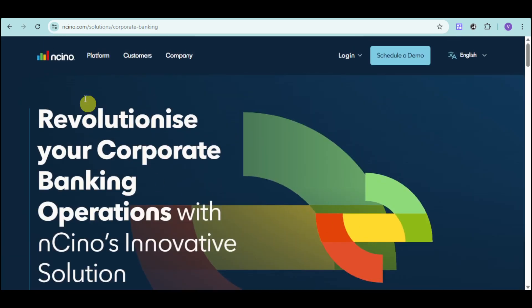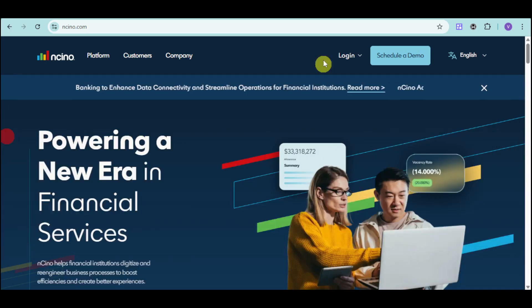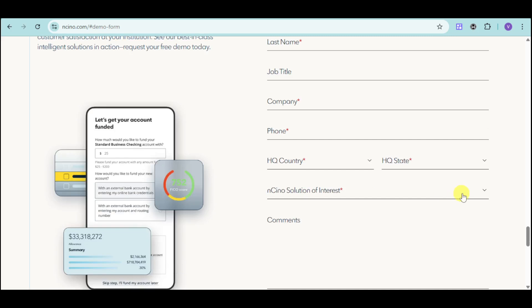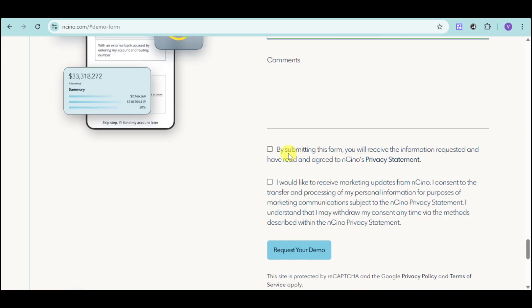If you're interested to learn more, head over to their website and choose the platform you're interested in, or you can directly schedule a demo. Input your business email and details, choose your solution of interest, add some comments, then click the checkbox and hit 'Request Demo.' From there, just wait for a sales representative to reach out to tailor this particular software to your specific needs.